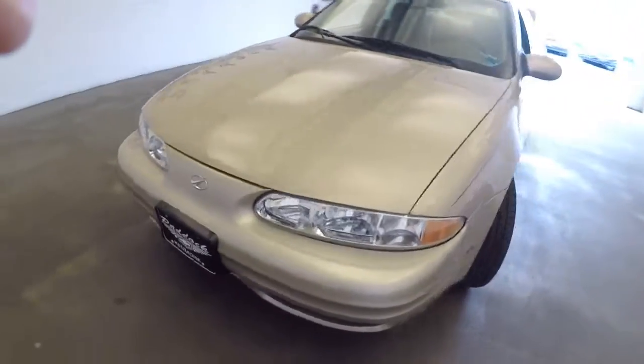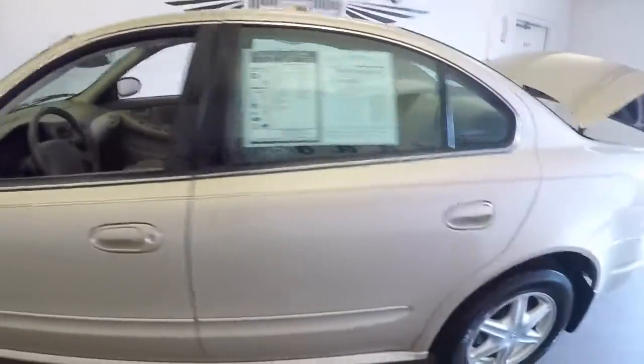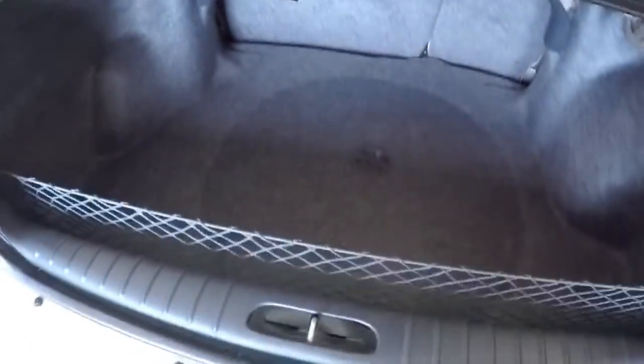2002 Alero. Gold exterior paint still in pretty decent condition. In this video walk around we're going to start at the back of the vehicle and work our way to the front. Plenty of trunk space, nice and clean.